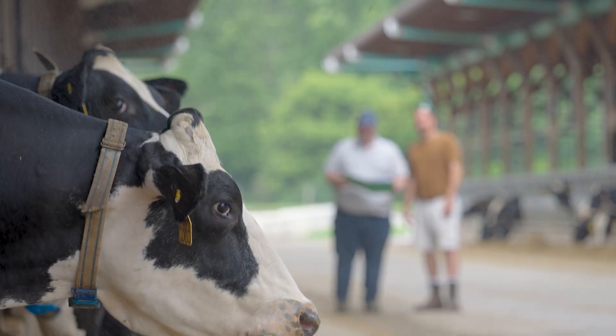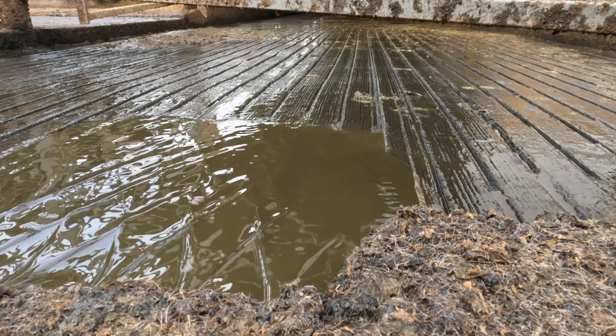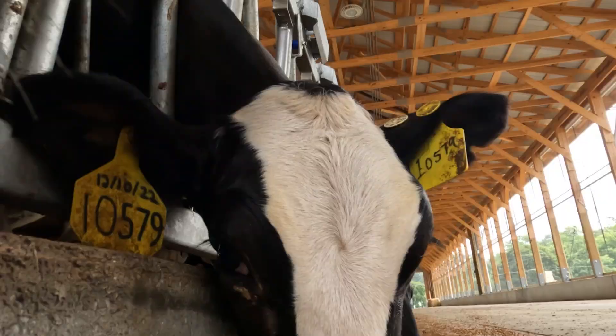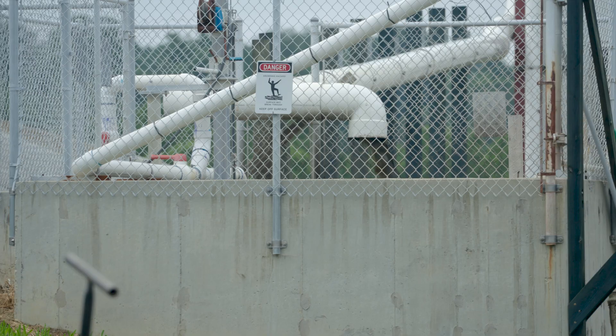We're in Kalora, Maryland, which is the northeast corner of the state. We run a flush dairy and we're milking about 800 cows right now. We have a sand separation system and a manure separation system, and then we put it through a digester to make methane gas.